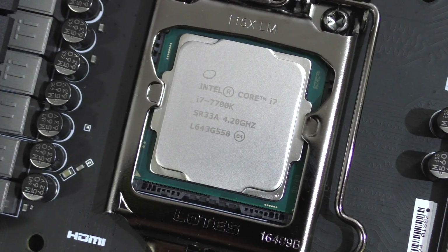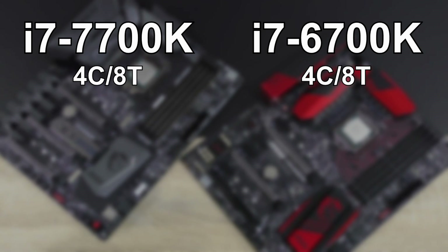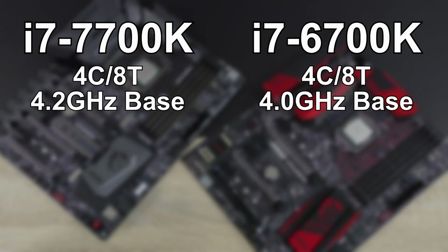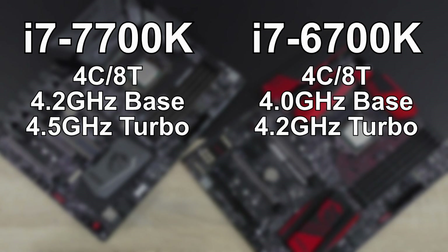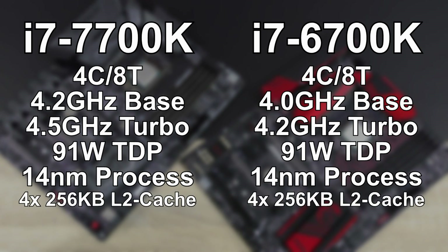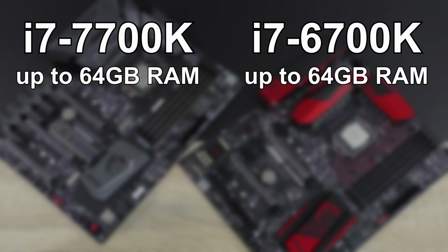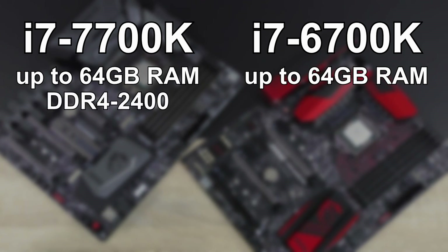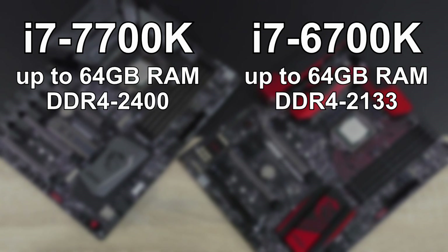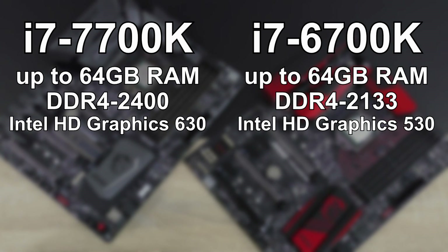First off, why not compare these two processors spec-wise real quick? Both the 7700K and 6700K feature 4 cores with hyper-threading, resulting in 8 threads. The Kaby Lake variant comes with a base clock of 4.2GHz, Skylake at 4.0GHz, turbo clock 4.5 vs 4.2GHz. Both CPUs still share the same 91W TDP, 14nm process with slight improvements on the Kaby Lake side, 4x256KB L2 cache and 8MB of L3 cache. Both models support up to 64GB of RAM, but the 7700K supports dual-channel DDR4-2400 natively, whereas the 6700K only supports DDR4-2133 natively. Intel HD Graphics 630 on the Kaby Lake, 530 on the Skylake side — unfortunately just a rebrand.